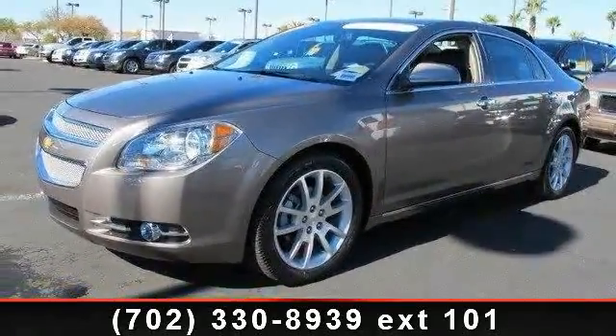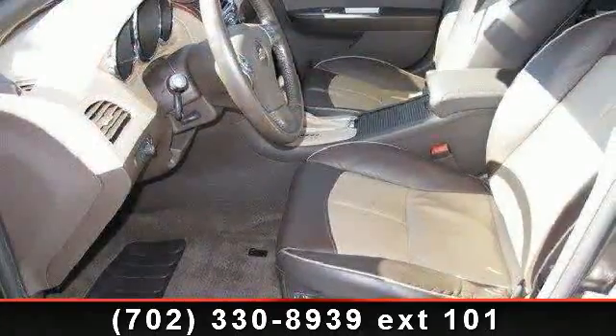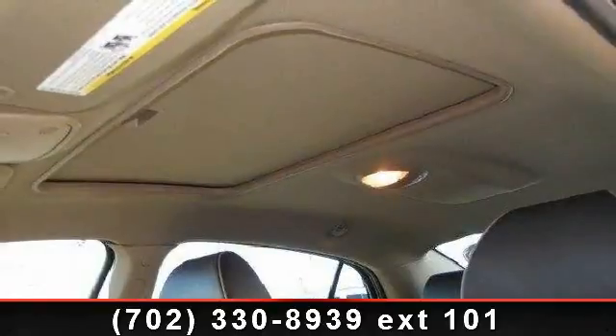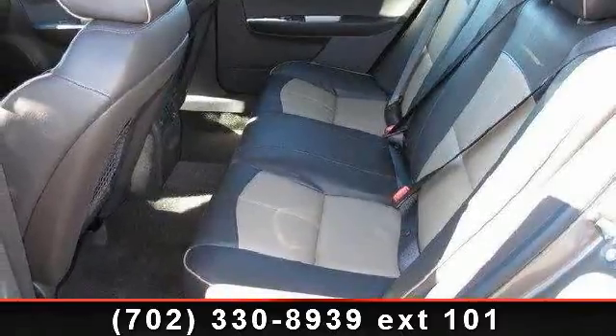Some of the top features included with this vehicle are traction control, satellite radio, emergency trunk release, AM FM stereo, climate control, sun moon roof, and front wheel drive. This car won't be available much longer. Call now to schedule a test drive at our dealership.